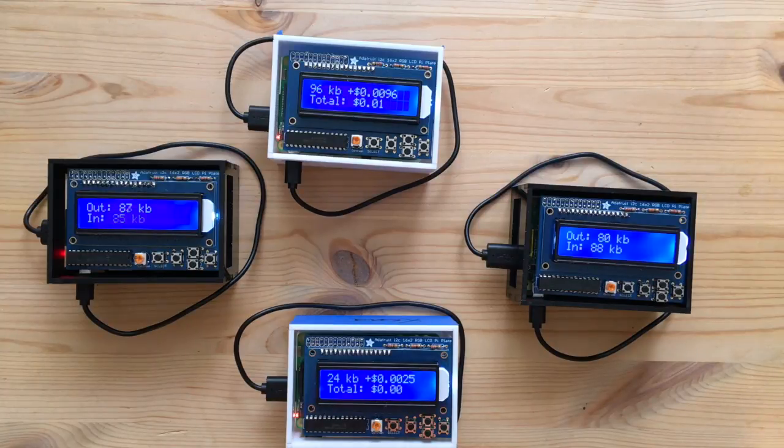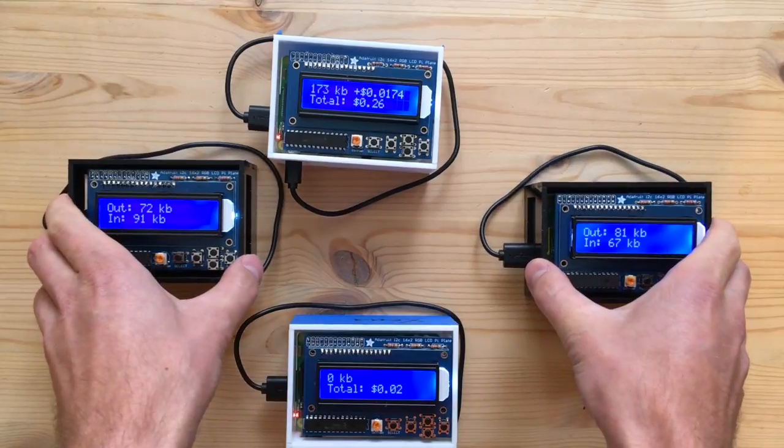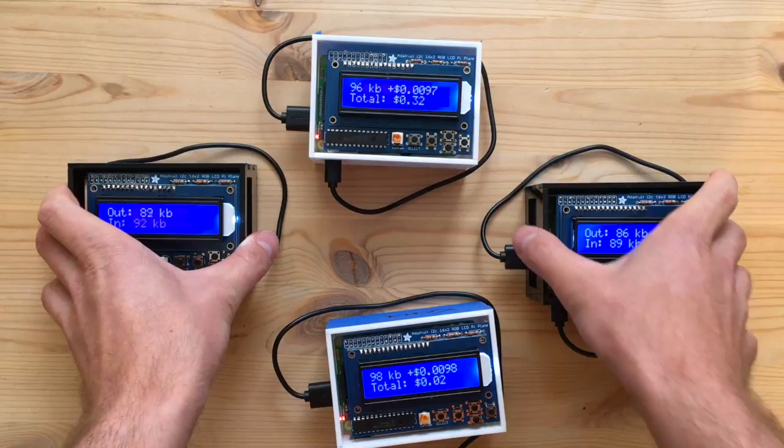These Raspberry Pis are running our software and sending traffic around. We're using Raspberry Pis as a development platform. The software will actually run on anything from a home Wi-Fi router to big high-bandwidth antennas on the side of buildings, to servers in data centers with a direct connection to the internet backbone. Each of these Raspberry Pis is playing one of these roles in our simulation here.